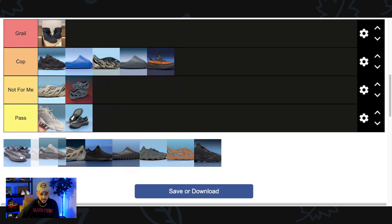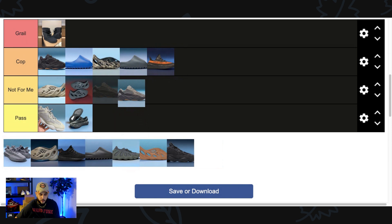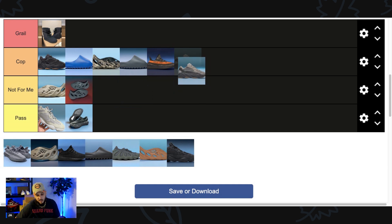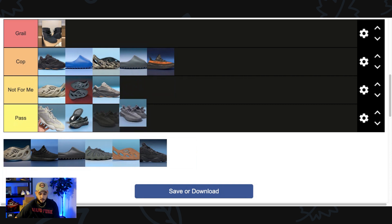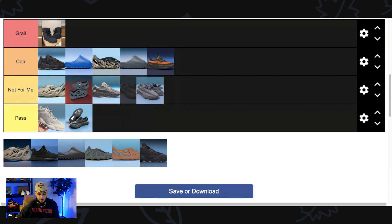Next up we have the 700 v2 Teffra. This is back from when the 700 v2s were going crazy — this shoe specifically dropped in 2019. I remember it like it was yesterday. Great colorway, similar to the Geode; a lot of people missed out or slept on these when they originally released. But for me, I already own a pair. I know a lot of you guys are waiting on these to drop, but this pair is just simply Not For Me.